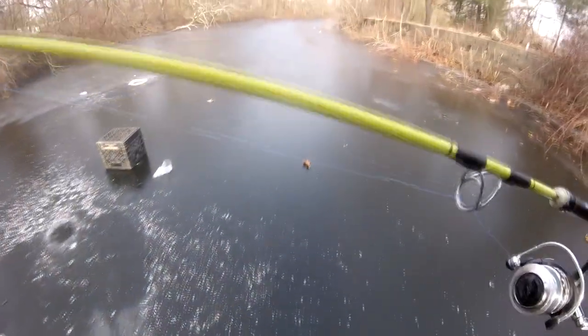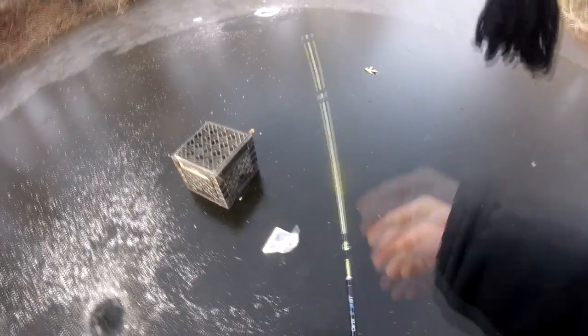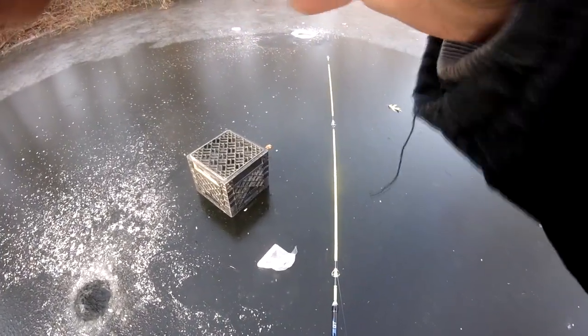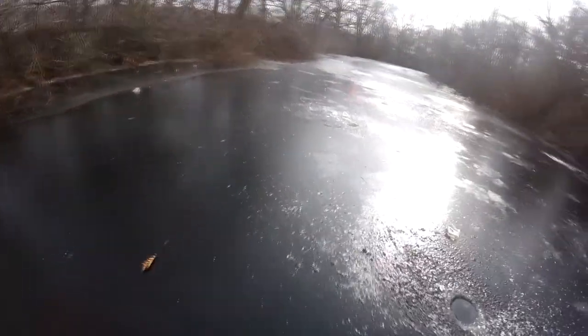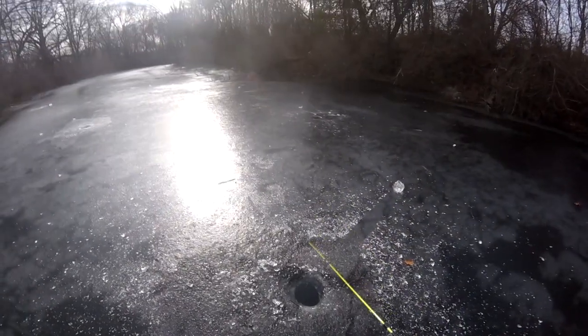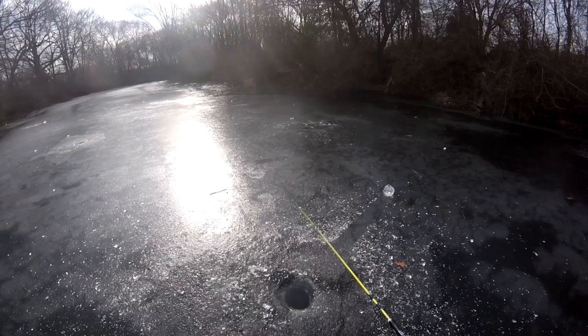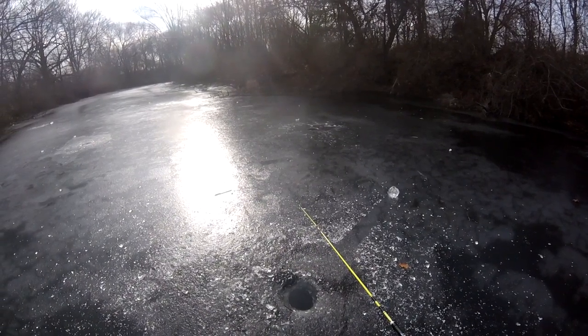I gotta move spots anyways and retie because he chomped my line a little bit. Pretty sure there's a lot of grass around here.